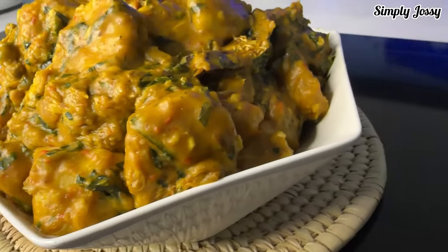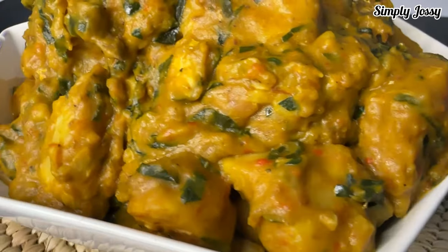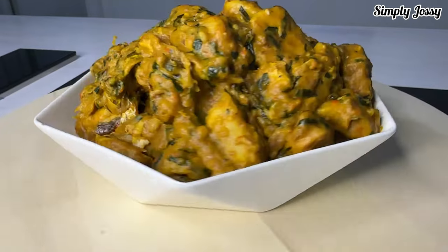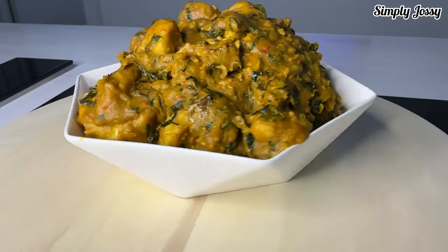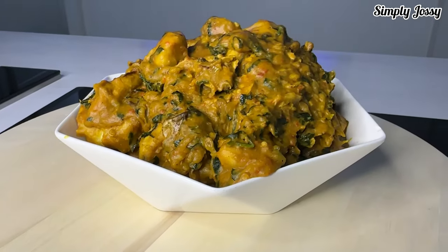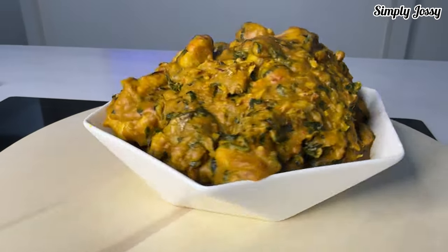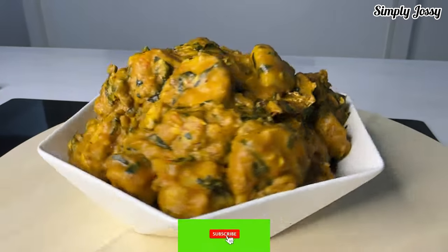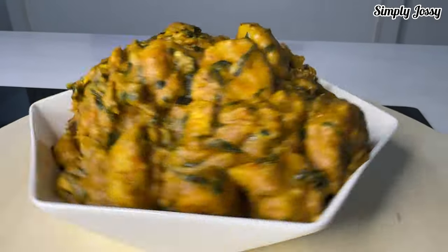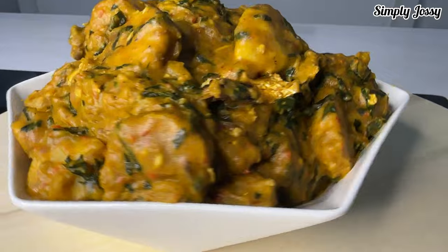I love how this cocoyam porridge came out, and the good part is it's very healthy — it's good for both young and old, everybody can enjoy it. Most people even prefer this cocoyam to yam. Thank you guys for watching. Please give this video a massive thumbs up, subscribe to my channel, like, share, and engage in the comment section. I'll see you guys in my next video, bye!